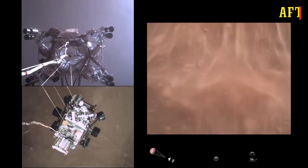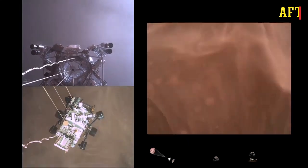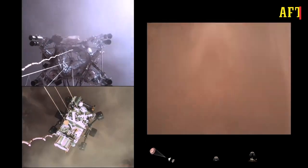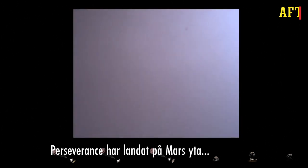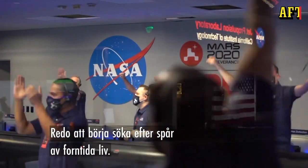SkyCrane maneuver has started. We're getting signals from MRO, Tango Delta. Touchdown confirmed — Perseverance safely on the surface of Mars, ready to begin seeking the signs of past life.